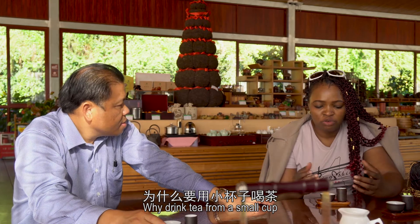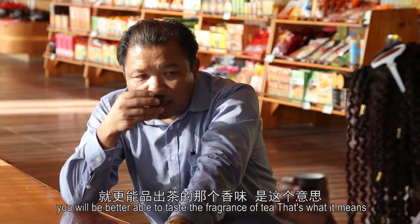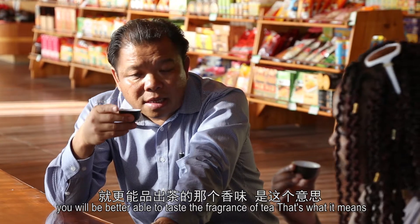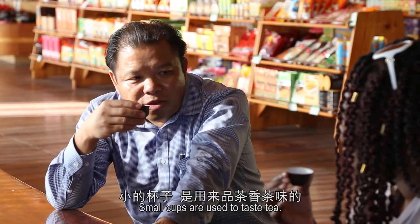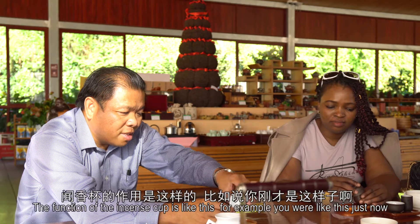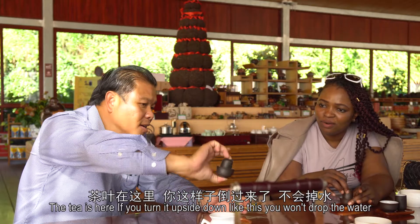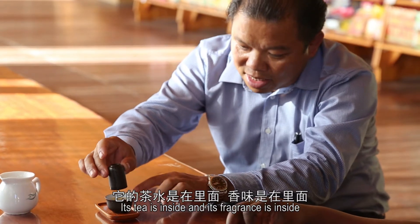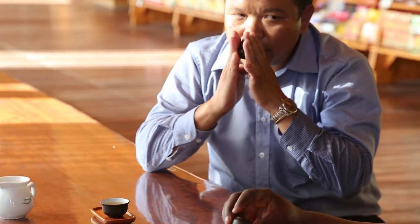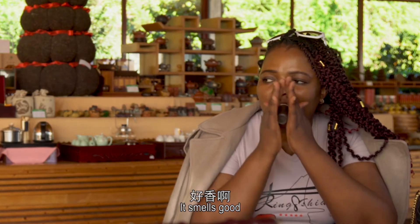Why do you use a little bit of water? Because when you drink a small cup, you can taste the full flavor of the tea. A big cup is used to rinse away the taste, while a small cup is used to taste it properly. The effect is like this — if you smell it, the aroma will flow out and enhance the experience.